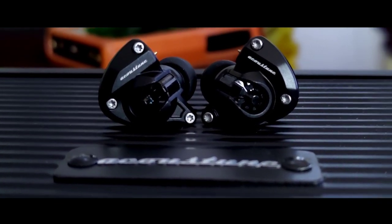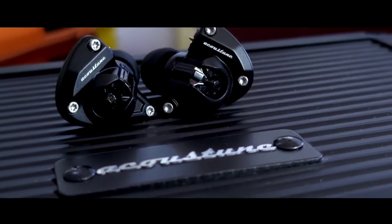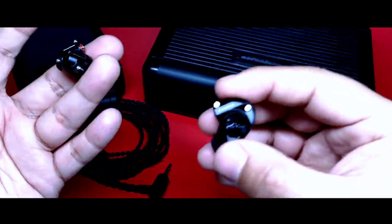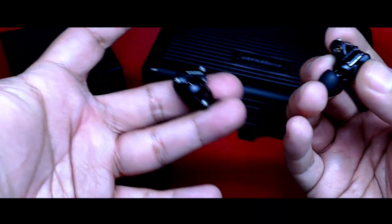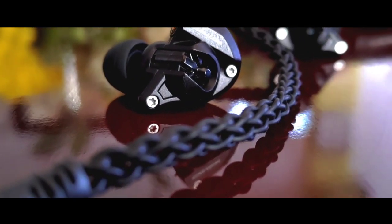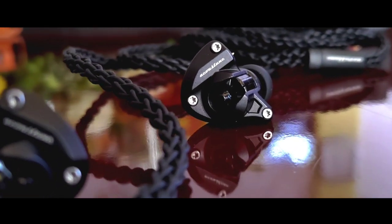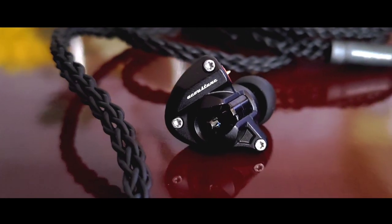En cuanto a las especificaciones técnicas, contamos con un auricular con una impedancia de 24 ohms y una sensibilidad de 110 decibelios sobre milivatios, por lo que será un auricular muy eficiente. Aunque se da a lucir muy bien con un equipo de audio dedicado, no requieres que este sea potente en extremo. Va a escalar mientras mejor sea la implementación del chip DAC que tenga tu fuente, más no por tener una mayor amplificación. Es algo que considero le da mucho valor a un auricular, no tener que depender de hacer otra inversión mayor para poder disfrutarlos completamente.